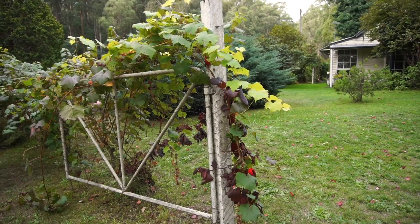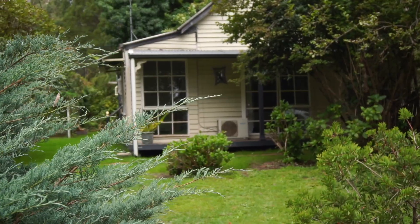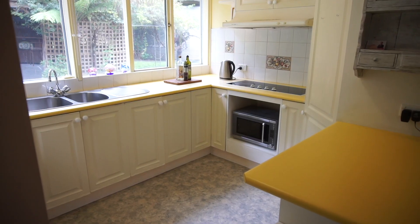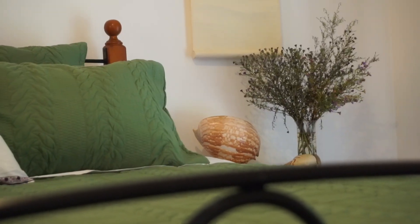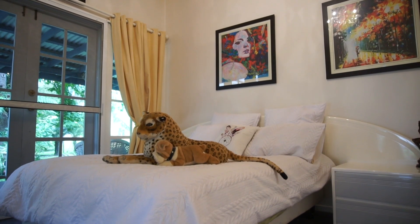This much-loved home, as will be evident as soon as you arrive at the property — the character, the charm, the warmth — you're going to feel it and you'll love it the same way as it has been for many years. Dated sympathetically, this property is all ready for you to enjoy as your new home or even your home away from home.